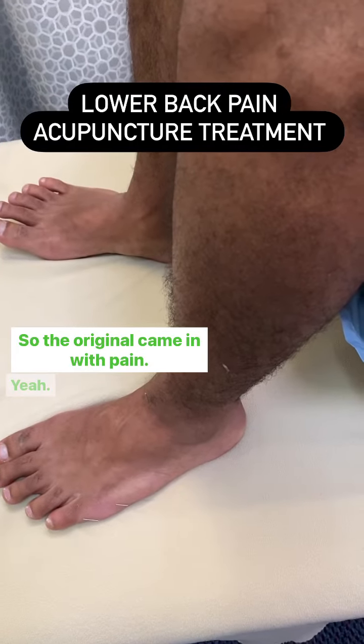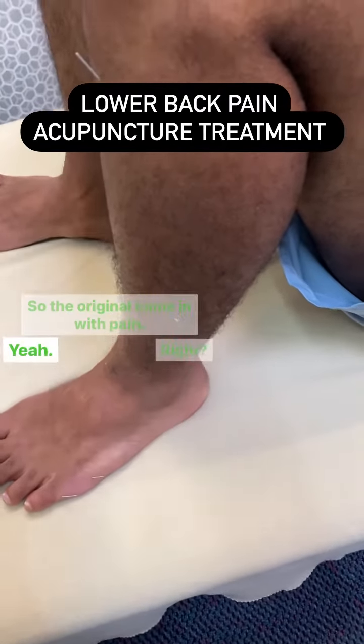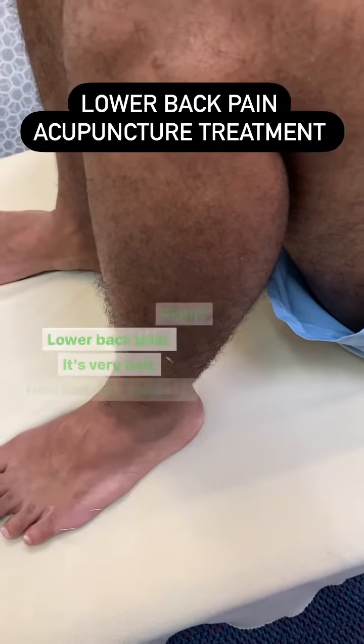So the patient originally came in with lower back pain — very bad. How bad was the pain? It was 9 out of 10.